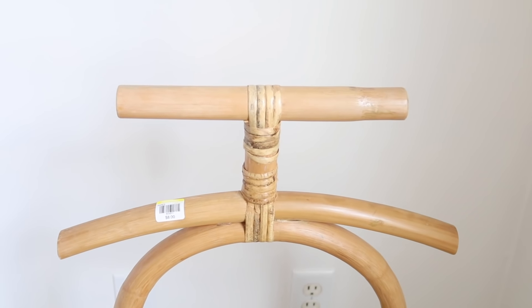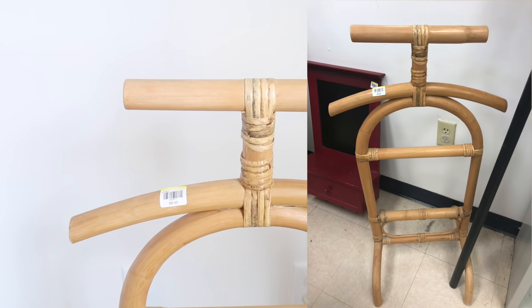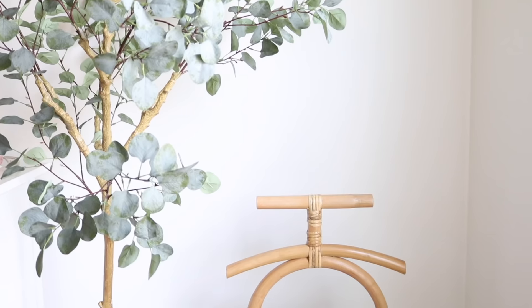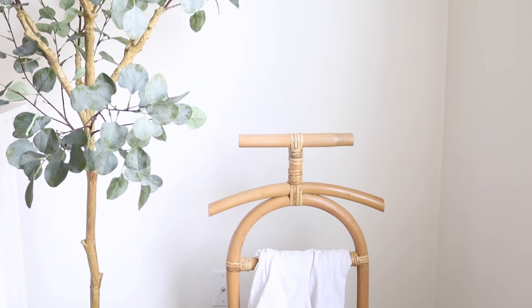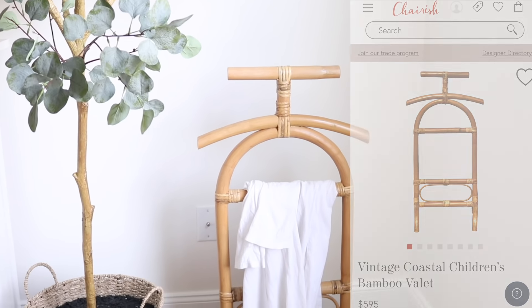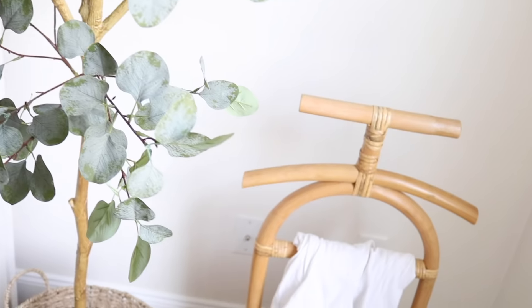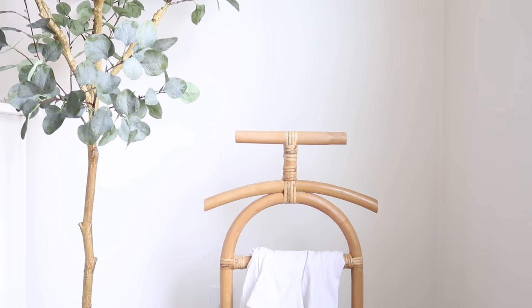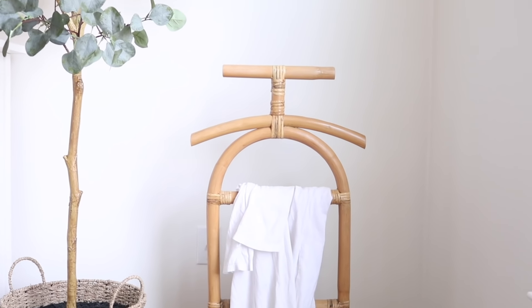To start off this video I wanted to show you something unusual that I found on my last thrift trip to the Goodwill. I found this bamboo valet for just $8 and I saw the exact same one being sold on Chairish for just under $600. I don't know if it's actually worth that, but I definitely liked its uniqueness and I think it really brings a nice coastal feeling to my space without it being cheesy.